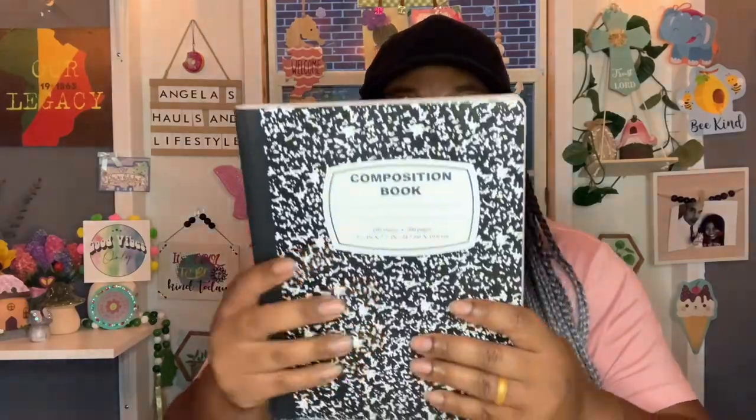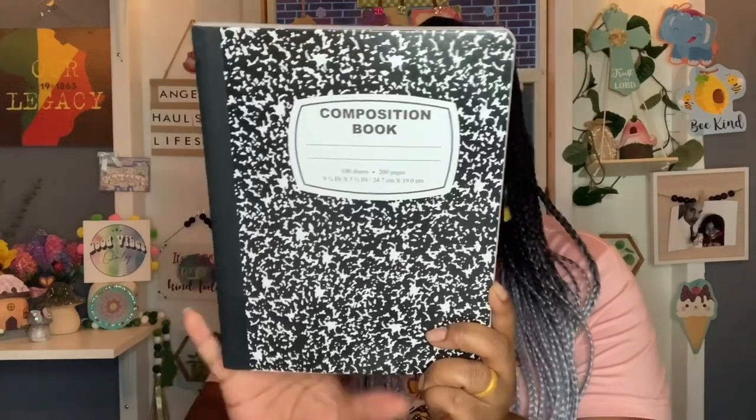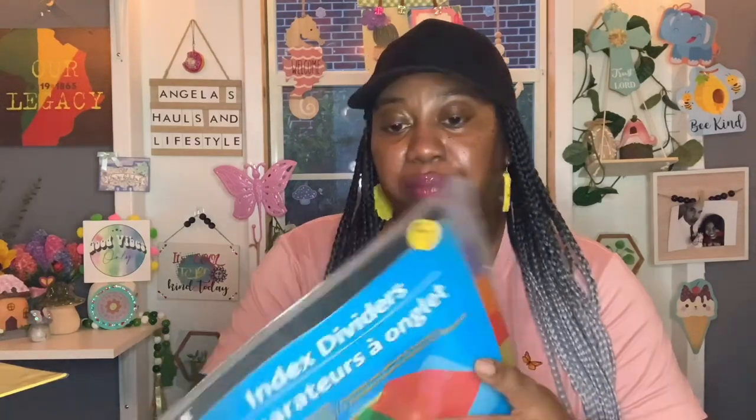One item Landon needed was one black and white composition notebook — you get 100 sheets, 200 pages, by Jot. He only needed one of those. He also needed some tab dividers, so I got these by Jot — the 10-pack. And then I also got index dividers by Jot, eight pieces, the plastic ones. So I got both the paper and the plastic, just in case.